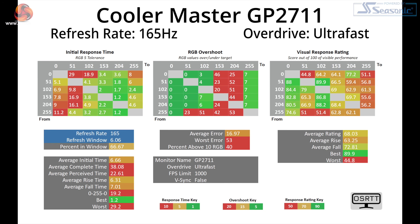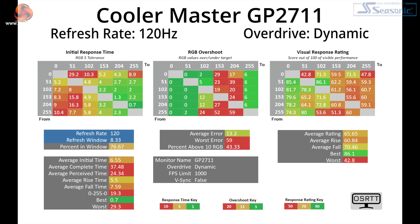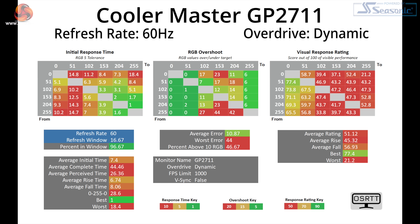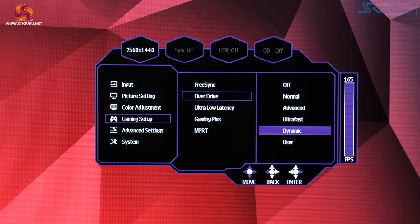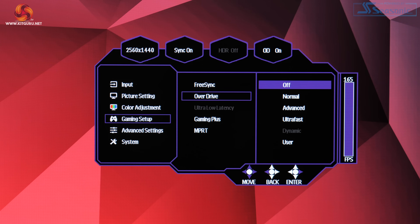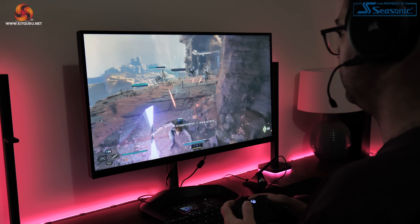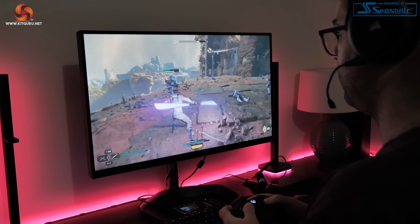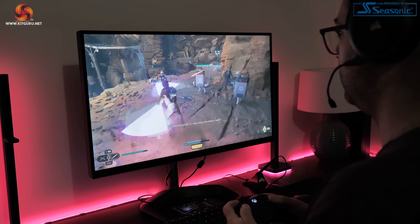There is one final overdrive mode labelled dynamic, which does a reasonable job providing a single overdrive experience tested at 165Hz, 120Hz, and 60Hz. It's by no means perfect but strikes an acceptable balance across the refresh range. The snag is that dynamic overdrive mode is only available when adaptive sync is disabled — it's simply greyed out when adaptive sync is enabled, which is a real shame. Most people will want to game with adaptive sync enabled. Personally I'd recommend the advanced overdrive mode if you can keep frame rates above 100fps, but below that the normal overdrive mode gives a better experience.